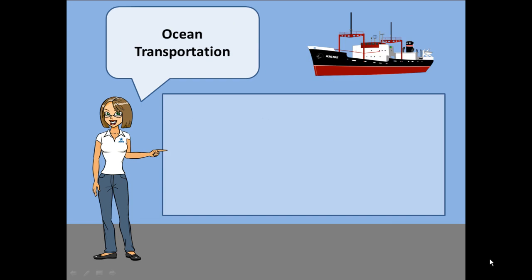Ocean transportation is a slow means of travel, especially if your shipment needs to arrive quickly. For example, the transit time from the United States to the Pacific Rim is 14 days, whereas the transit time from the United States to Europe is only 10 to 12 days. However, ocean transport can be a cost savings for a retail shipper.